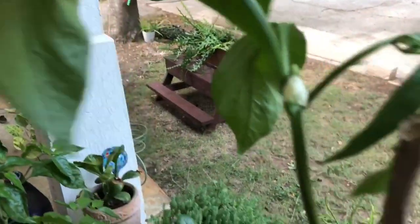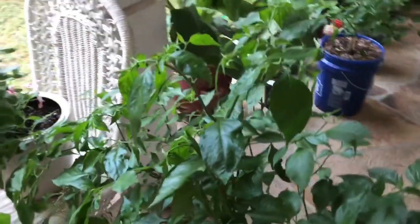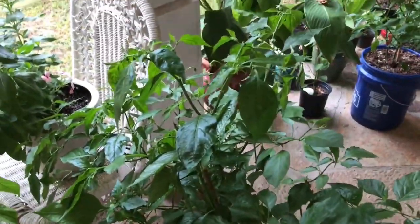Some of the groups I'm following online have been very helpful and given me good tips. Make sure you water your plants just enough and that they have good drainage.